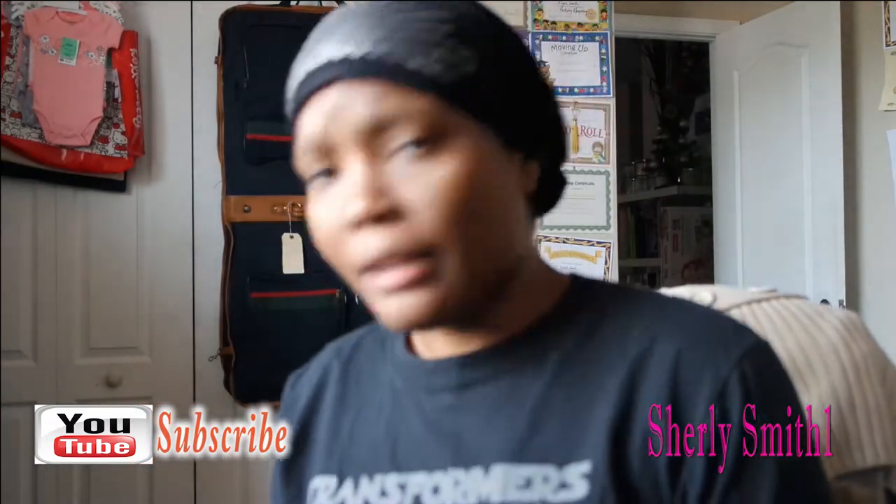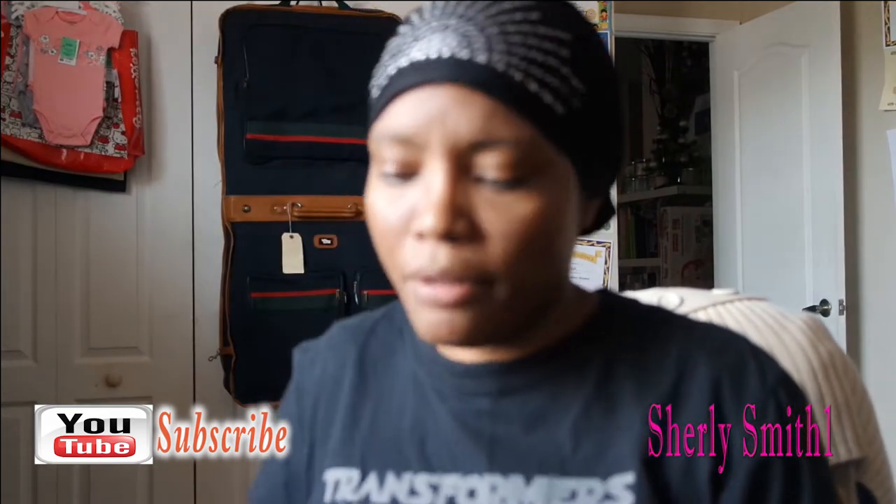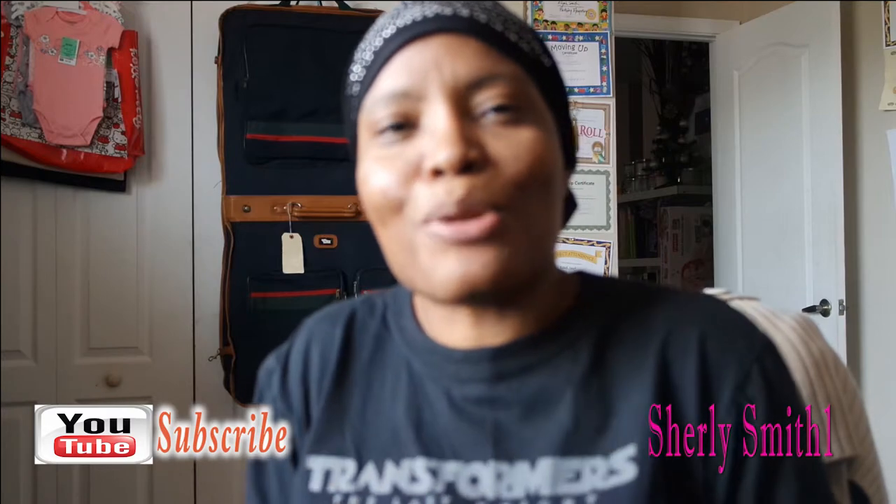Good afternoon YouTube family, it is Shirley coming to you with a Dollar Tree haul. The reason for this trip is that I will be going on vacation for a week in the Smoky Mountains. It will be in a nice cabin — I'll probably vlog it so you guys will be able to see it. I went and got some of the essentials you'll need in the cabin, so I got a couple of things and I'm ready to show you guys.